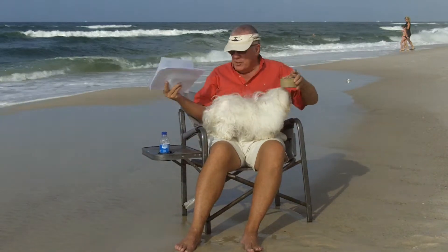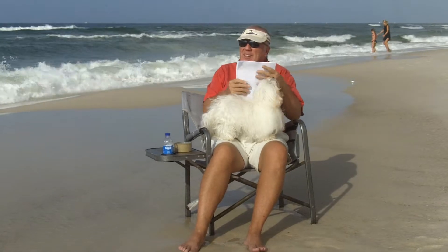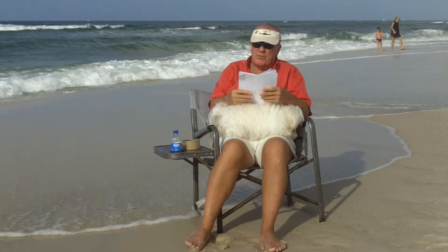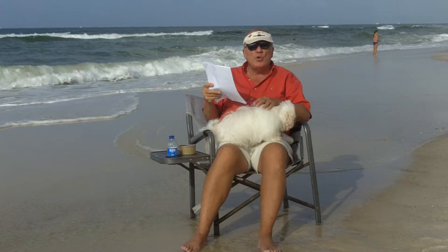Hey folks, it's Bruce Alexander — Bruce at the Beach with Peanut. This is our real estate broadcast that we do weekly to make you a more educated real estate buyer as far as Gulf Coast real estate. We cover who got a deal, who didn't, who paid too much.